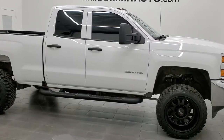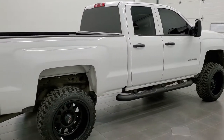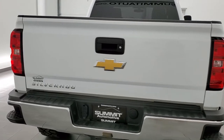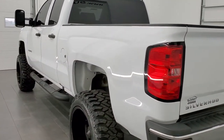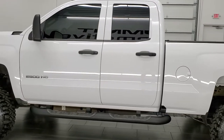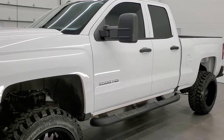This 2019 Chevrolet Silverado 2500 double cab short box is stock number 12022Z. We are here at Summit Automotive in Fond du Lac, Wisconsin, your new and used heavy duty truck headquarters. This 2019 Chevrolet Silverado 2500 has the 6 liter V8 engine. This truck has been fully safetied and inspected by our service shop, has a fresh oil and filter change. All the fluids have been checked and topped off and this truck is 100% ready to go.